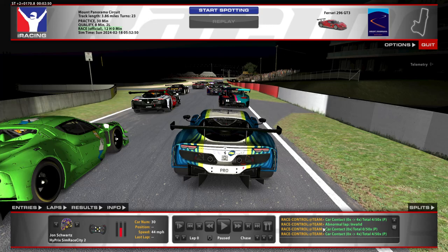Hey guys, here we are on the Ferrari GT3 at Bathurst for the Bathurst 12 Hours, and I just wanted to show you how our race start went. Hope you guys enjoy.